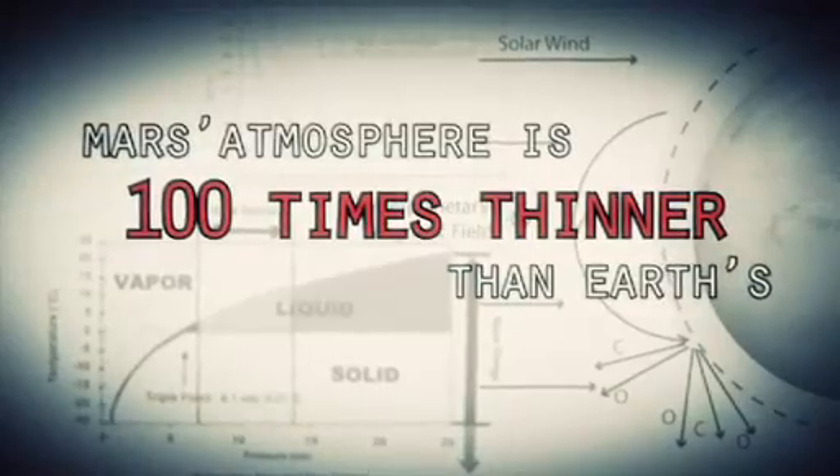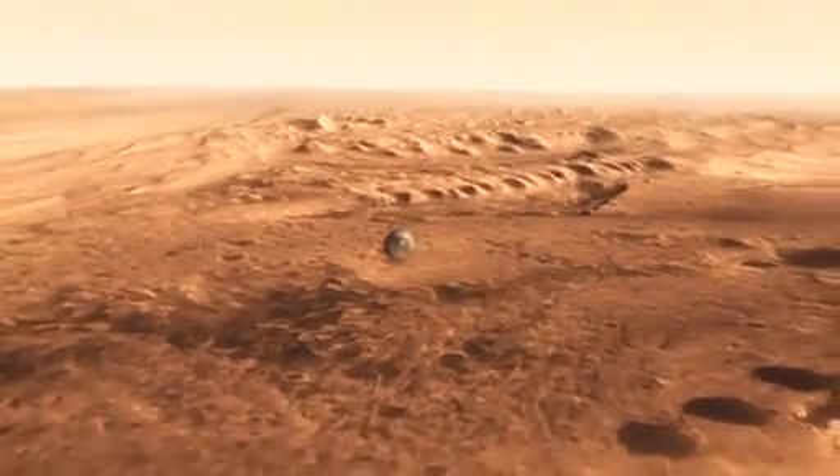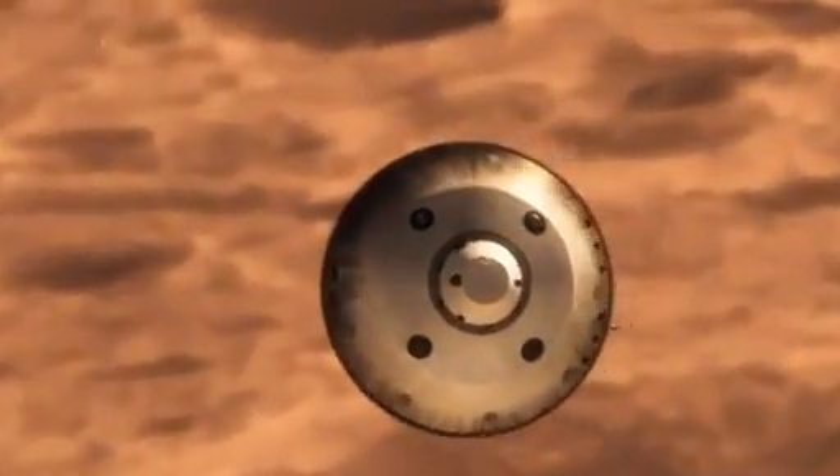Mars is actually really hard to slow down because it has just enough atmosphere that you have to deal with it — otherwise it will destroy your spacecraft. On the other hand, it doesn't have enough atmosphere to finish the job. We're still going about 1,000 miles an hour.